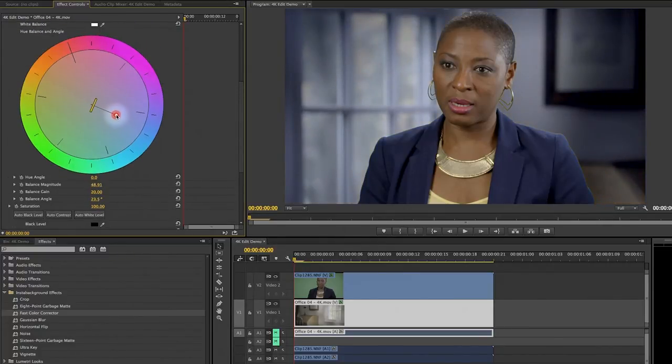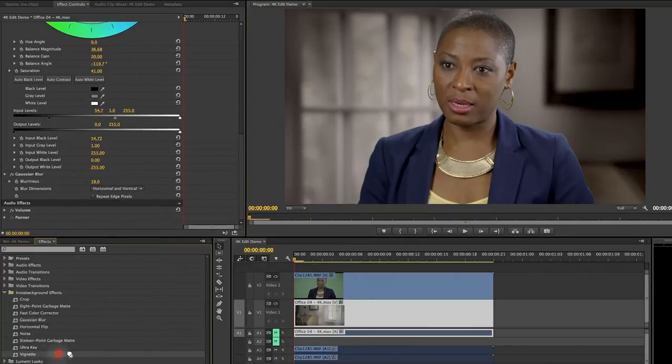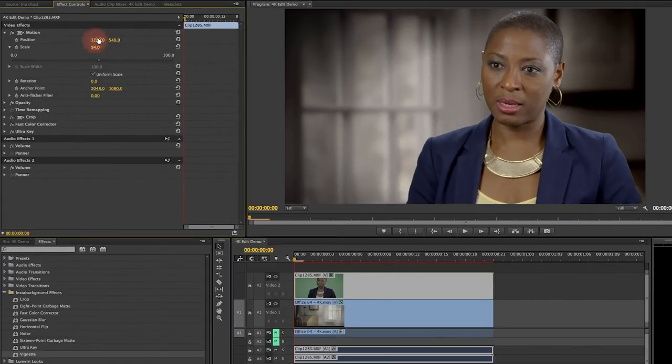I can also change the color balance if I want to — maybe give it a cooler tone, maybe warmer, or maybe I'll just dial down the strength of the colors by reducing the saturation. I might even decide to add other effects to the background, such as a soft filter or a little vignetting around the edges. And finally, following the rule of thirds, I can slide the talent over a little to balance out the composition.